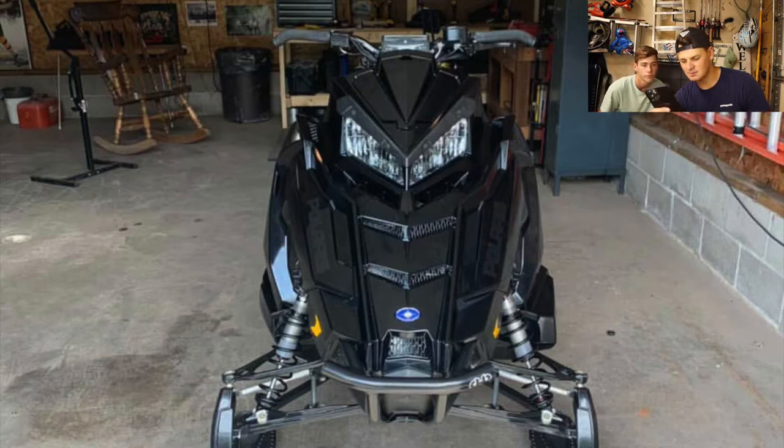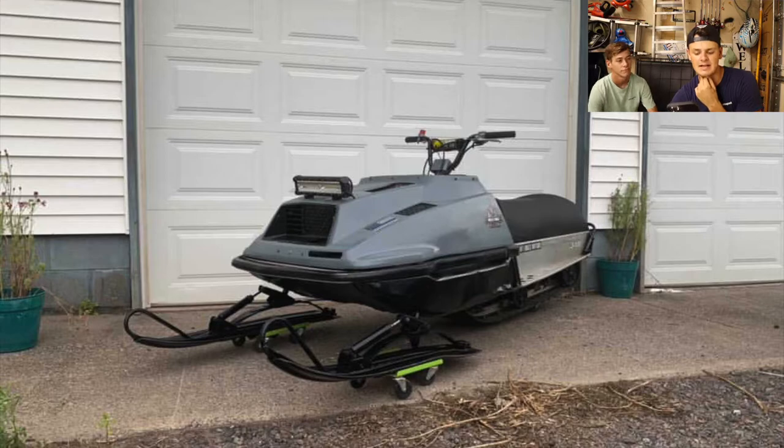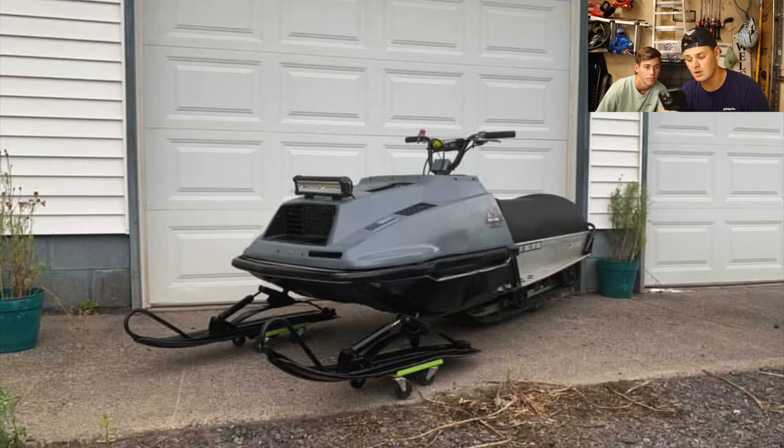Then we've got his 2019 Pro-RMK with a mountain can, full RSI bar setup, and BMP front bumper — murdered out, I like the bar setup, looks really awesome. I'm giving that a 9, and Brandon gives it an 8 — loves the black bumpers. He also has a 1978 Yamaha Enticer he completely redid as a fun low-snow sled. Love the light bar and the old school look. The Enticer gets a 9 from both of us — it's just unique.